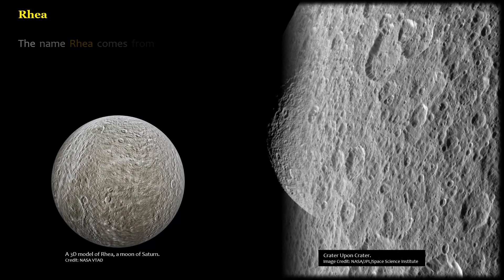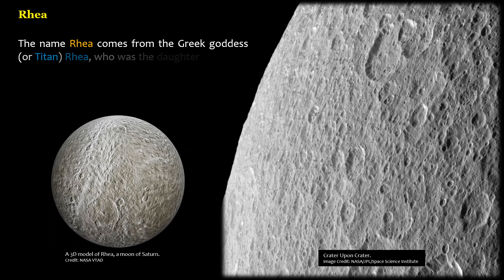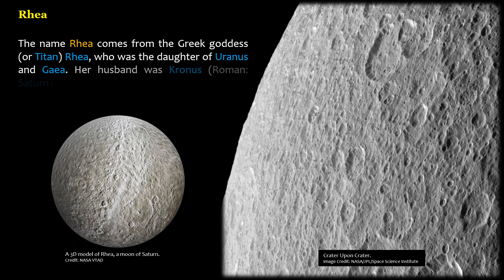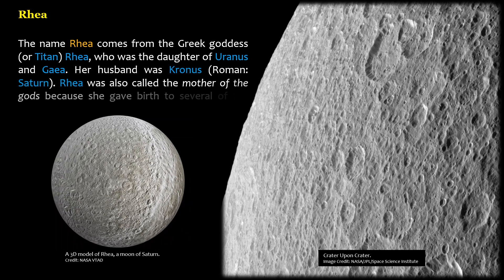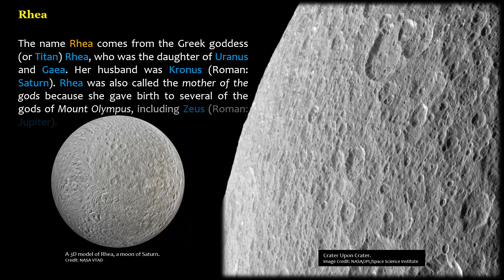The name Rhea comes from the Greek goddess, or Titan, Rhea, who was the daughter of Uranus and Gaia. Her husband was Cronus (Roman: Saturn). Rhea was also called the mother of the gods because she gave birth to several of the gods of Mount Olympus, including Zeus (Roman: Jupiter).